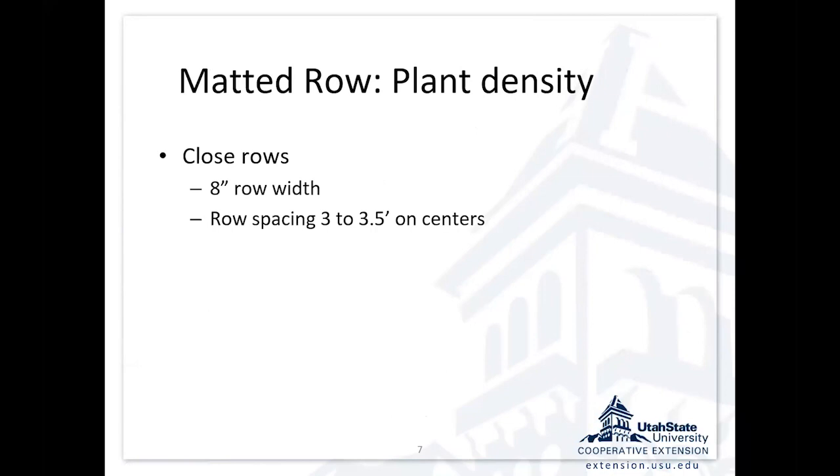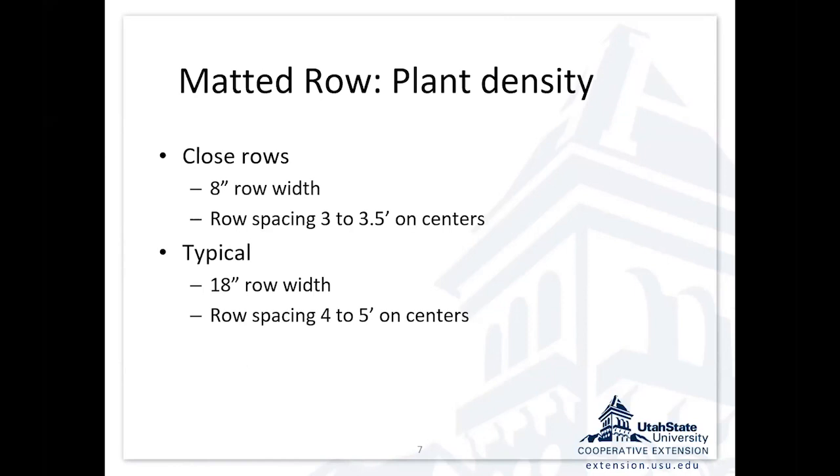For plant spacing, there's a close-row system where you let that matted row become about eight inches wide and plant those rows on three- to three-and-a-half-foot centers. That's probably the most efficient system — narrower eight-inch rows three feet apart. That's not typically possible for people who don't have a narrow tractor. More often we see rows about 18 inches wide on four- to five-foot centers because that accommodates most equipment better. The best production in that system is along the edge of the row, so with a narrower row and more rows in your field, you'll get more production.